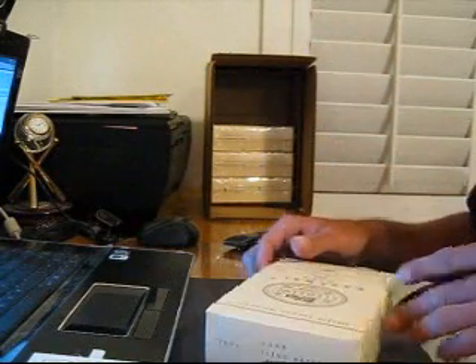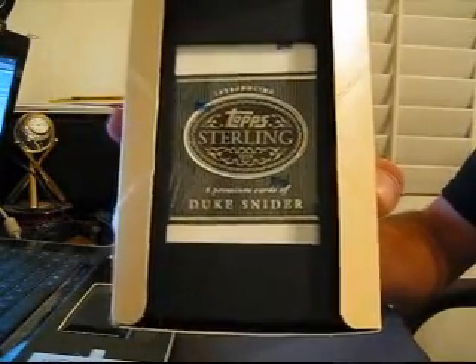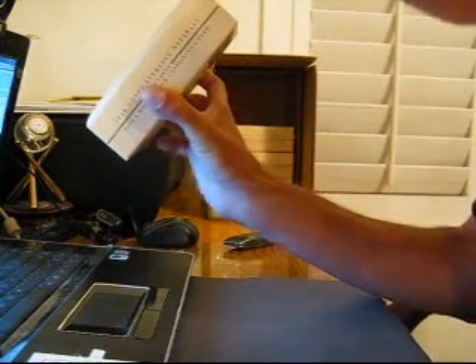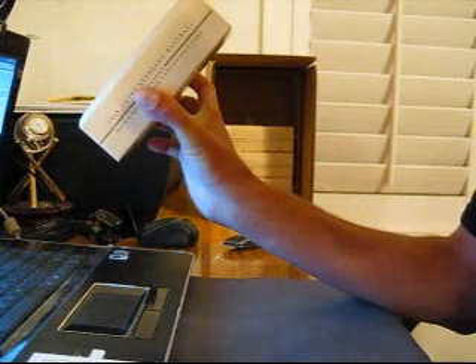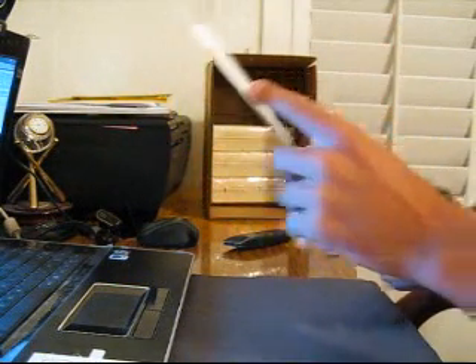All right, our player box — I'll show it to YouTube. I don't even know who it is. Let's let YouTube see it. I'll find out when we show it to Blog TV. Duke Snyder. Who's got Duke Snyder?